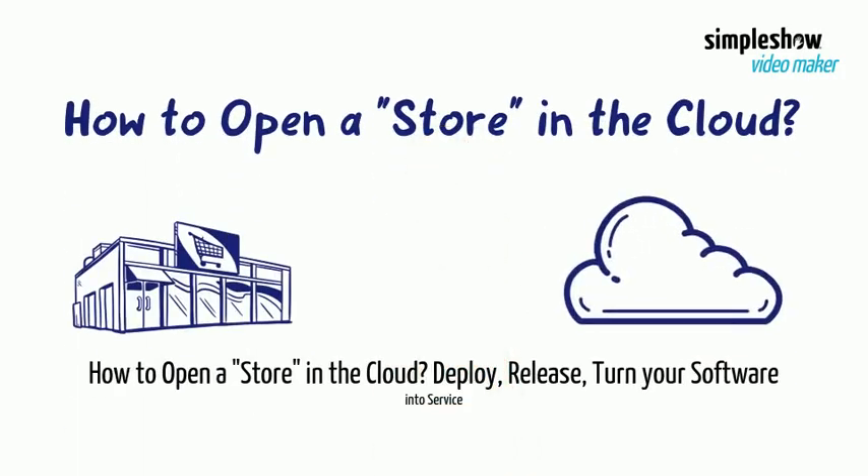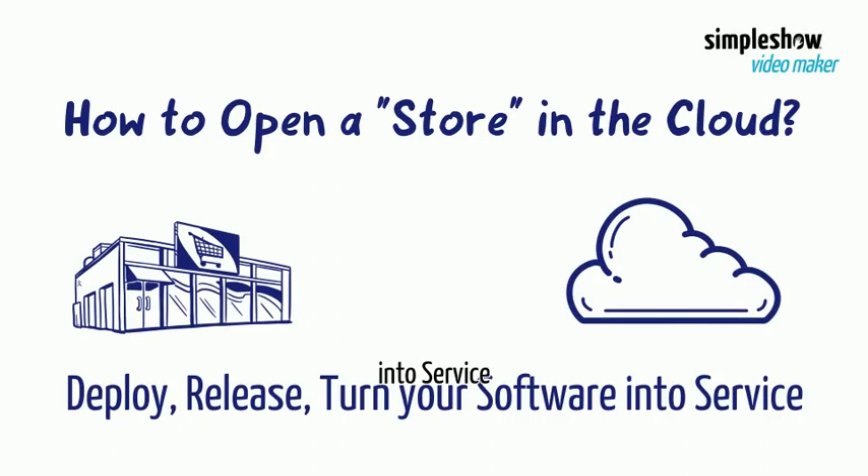How to open a store in the cloud. Deploy, release, turn your software into service.